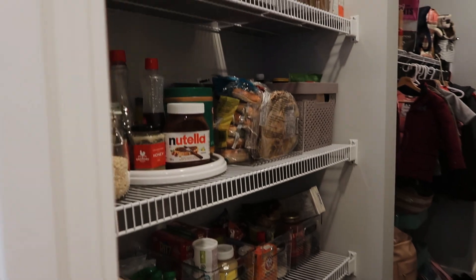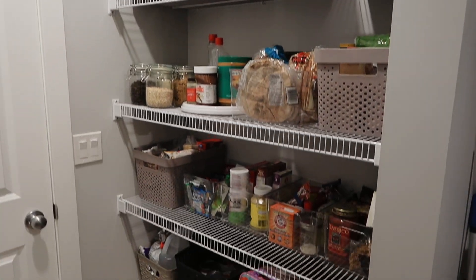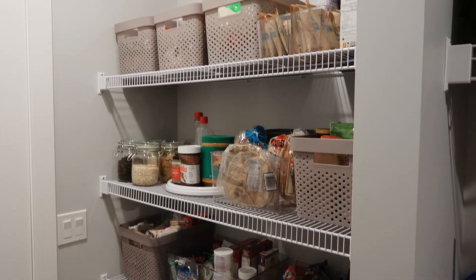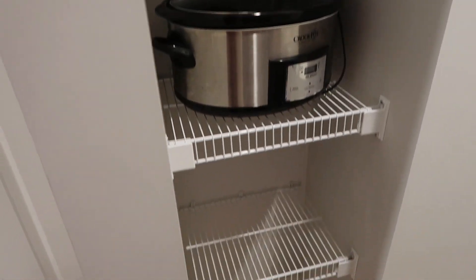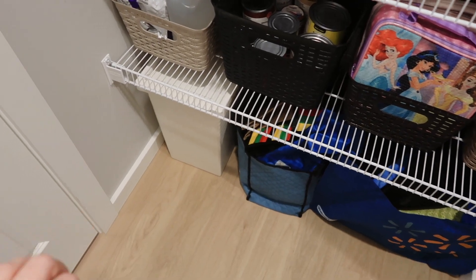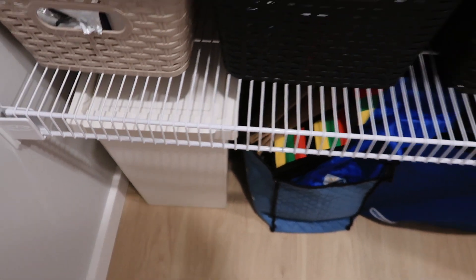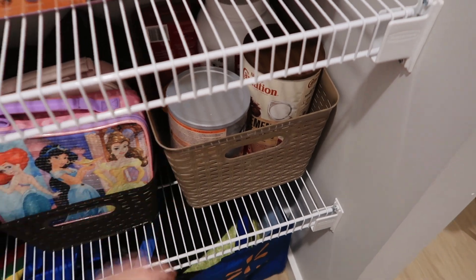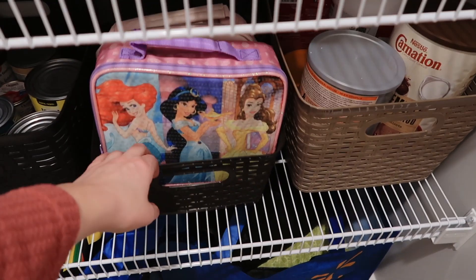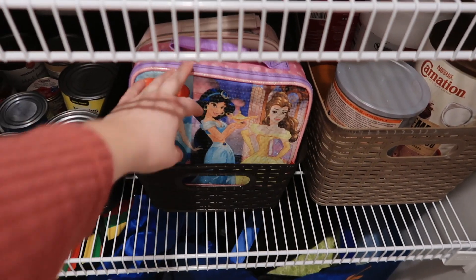When we open the door, it already looks so much more organized — top to bottom there's actually a purpose to everything and where everything goes. Starting from the bottom: this is our recycling tub for cardboard and paper. These are bags for grocery shopping. This is a miscellaneous bin that might change in the future. This one has lunch bags and lunch kits — Caleb's for work and Nova's for preschool.